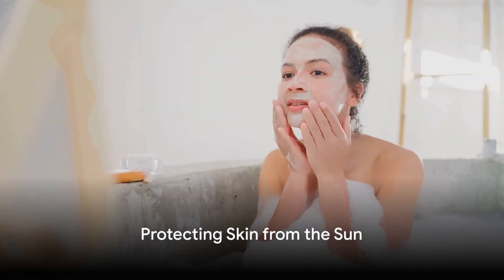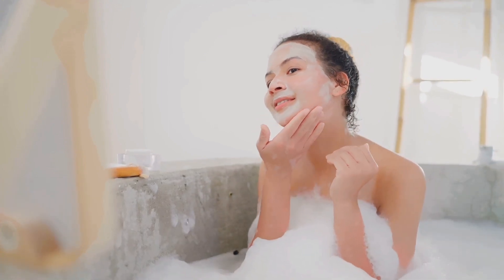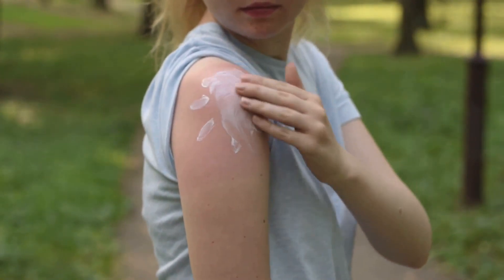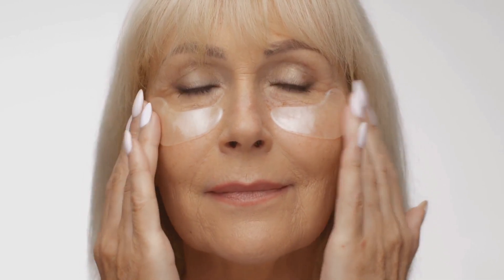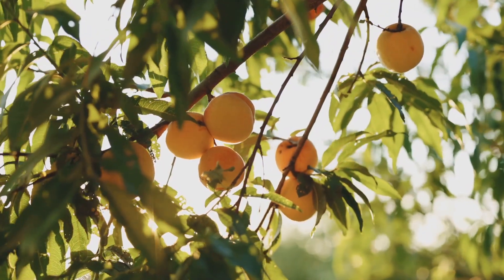Sun protection is crucial for maintaining a youthful look. The sun's rays, while responsible for that lovely warm glow on a summer's day, can be quite harmful to our skin. Prolonged exposure can lead to premature wrinkling, age spots, and even heighten the risk of skin cancer. It's like leaving a piece of fruit out in the sun — over time, it starts to shrivel and lose its freshness. That's essentially what happens to our skin.